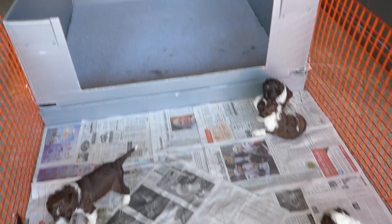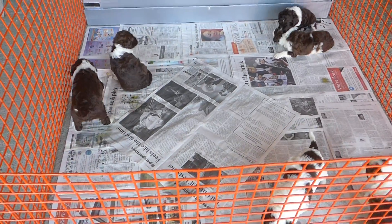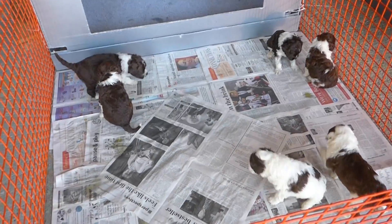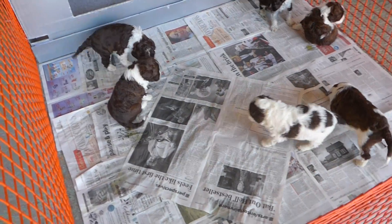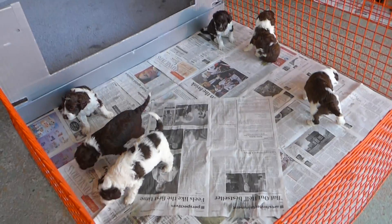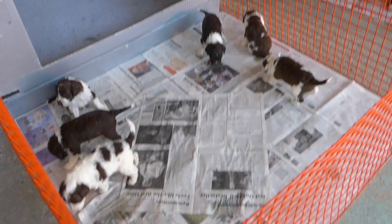That's their bedding. Sean trains them really well. When they wake up, he puts them right on this side so they do their business and get used to doing it here. Within a week, they're normally trained. In another few days, they'll be coming over by themselves and just doing all their business here.